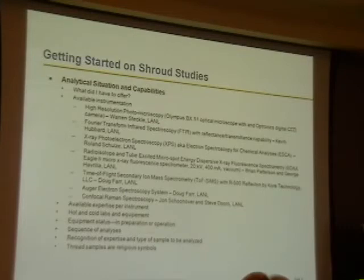A lot of the instruments that we do have, that are very powerful, are hot — contaminated with plutonium, americium, curium, neptunium, something like that. So we couldn't use those for the Shroud studies. We had to always have a cold instrument, and so it narrowed the number of instruments that we had available to us.